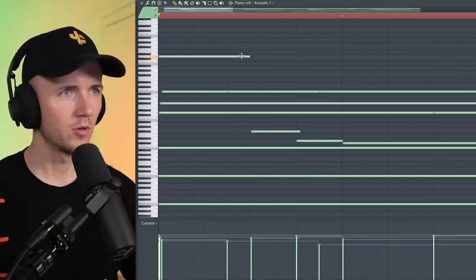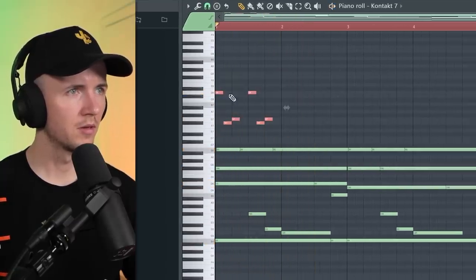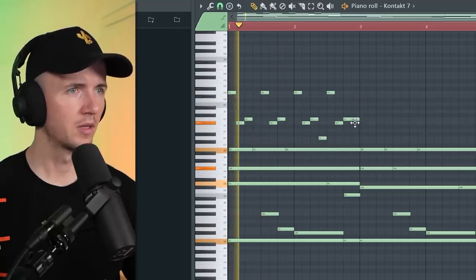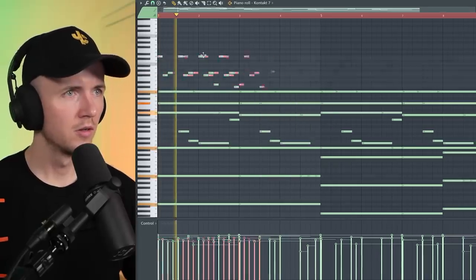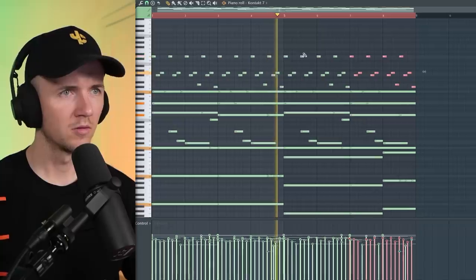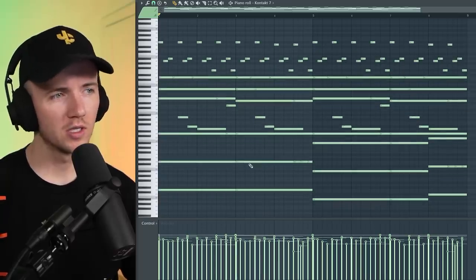Now I just want some kind of fast, repetitive melody on top. I just need to go by ear for this one. I could just repeat that and then change something here. I'll randomize it first, then maybe just bring those back up. Let's pitch it up — let's see what it sounds like in D minor.